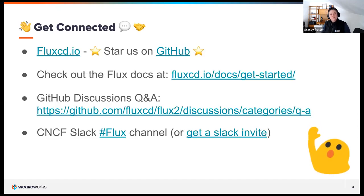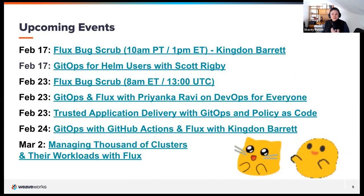To connect with us and the Flux community, visit the website at fluxcd.io. On GitHub, please give us a star and check out the discussions — there's a bunch of good Q&A and upcoming work being discussed. The Flux team is on the CNCF Slack under the Flux channel. We also have a lot of talks booked for the spring session for our online user group, so come back and join us.